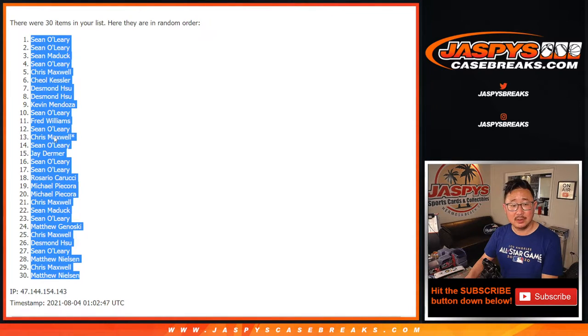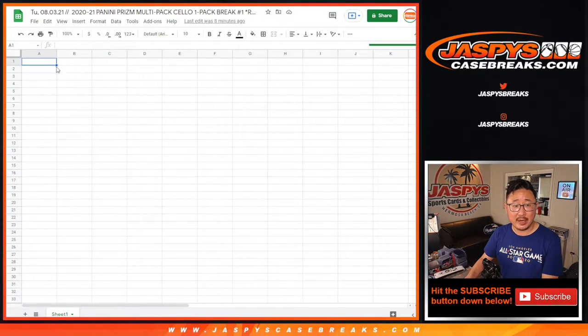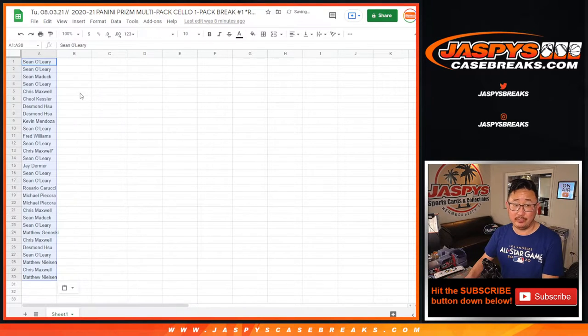I mean, it's only one card a box. But Mike Tower, they get to keep it. It was free.